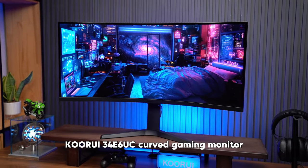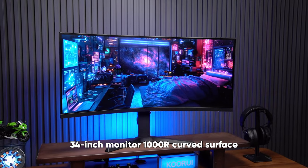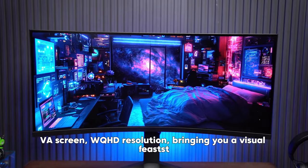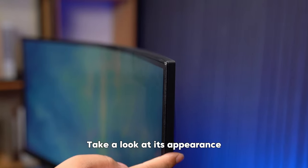KORUI 34E6UC Curved Gaming Monitor. 34-inch monitor with a 1000R curved surface, VA screen, and WQHD resolution, bringing you a visual feast. Take a look at its appearance.